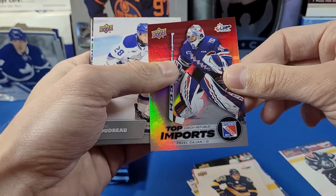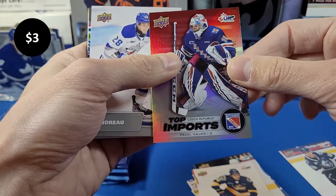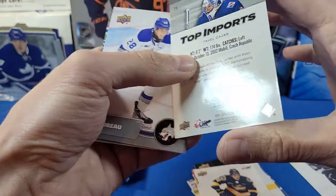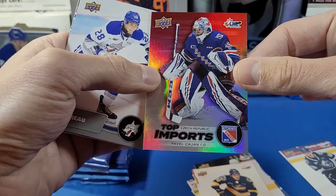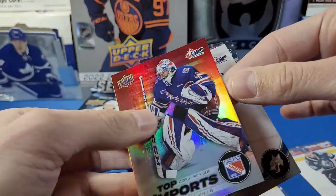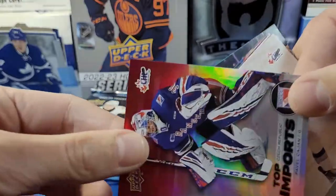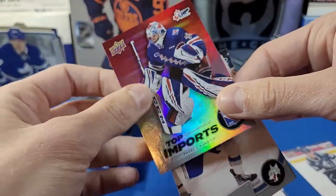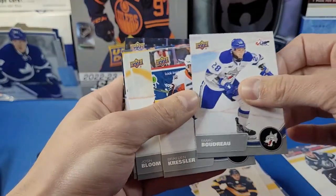We've got something shiny coming up here — this is a Top Imports card of Pavel Kajan, Kitchener Rangers. That's a nice card. And oh — it's actually numbered! Numbered to 99 — number 76 of 99, Pavel Kajan. Nice.